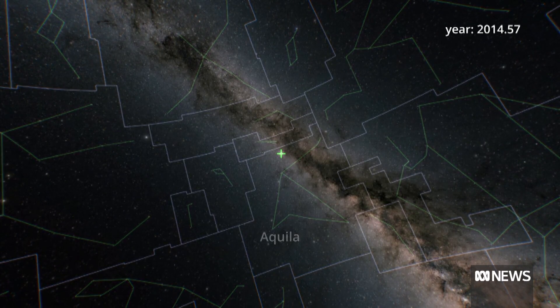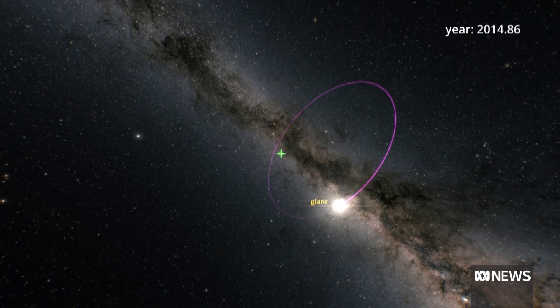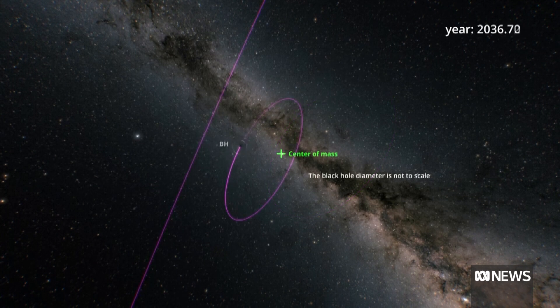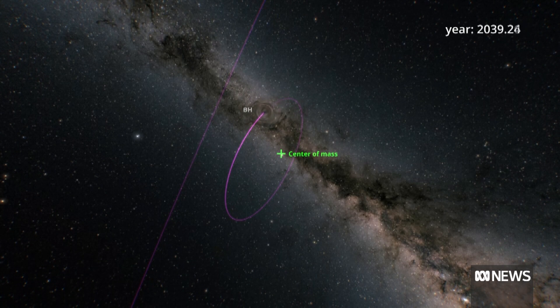But what we don't see is this missing link. Where are the black holes between one and a million solar masses? There should be black holes which are 10 solar masses, or 100, or 1,000, or even 10,000 or 100,000, but we just don't find them. They seem to have gone missing, except that a recent instrument has detected their presence, but not actually seen them in space.